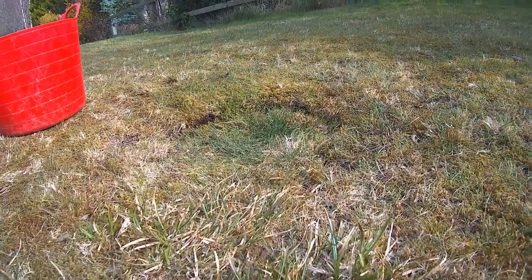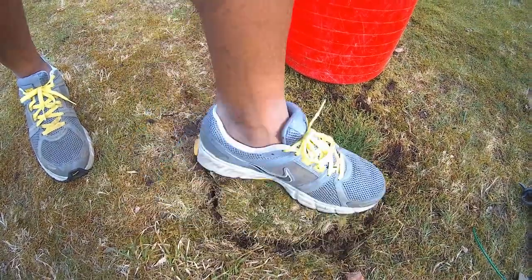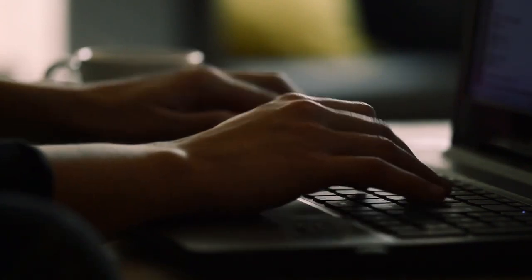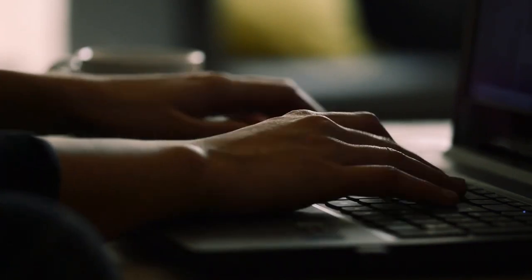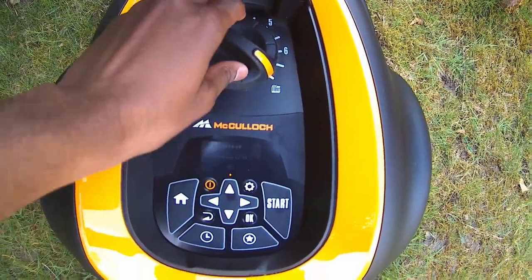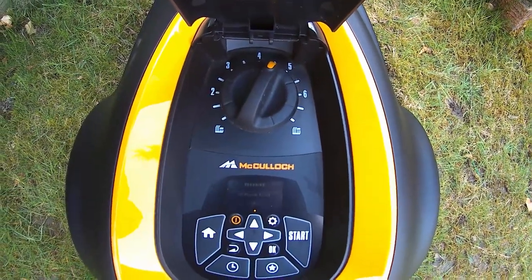Number seven: even out any divots in your lawn. This will ensure your robotic lawnmower blades can reach all parts of your lawn and reduce the risk of it getting stuck. Number eight: most home insurance companies will provide cover for items left in the garden — our current provider includes cover of up to £1,500, but it's certainly worth checking with yours. Number nine: most robotic lawnmowers allow you to adjust the cutting height. I would recommend on first use starting at the highest setting and then lowering the height every few days until your desired lawn length is achieved.